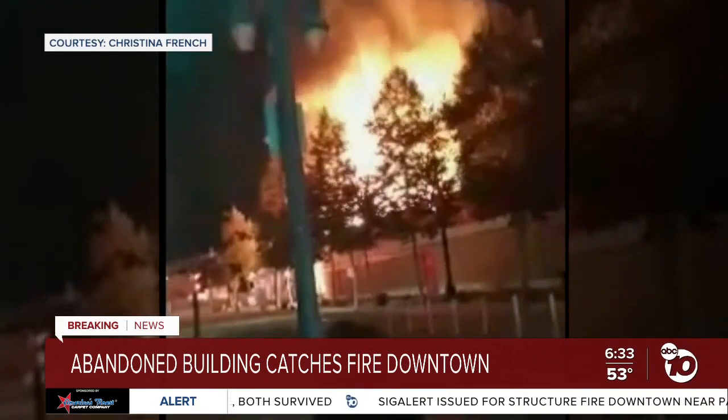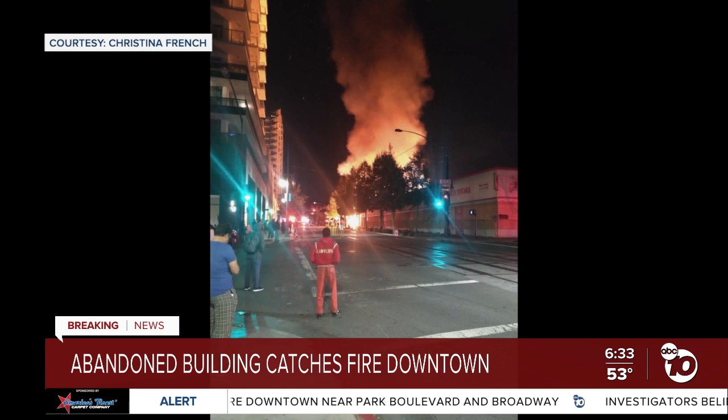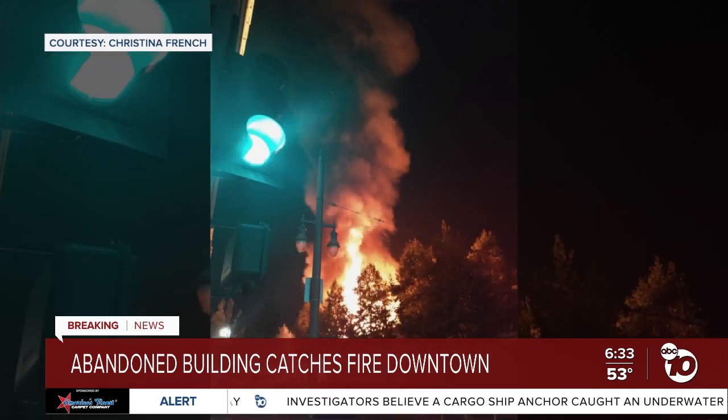That's the voice of Christina French, who lives across the street. The rain she thought she heard was the sound of all of those fire trucks, engines, and a helicopter dumping water on that building. This started at about 1 a.m. and brought a huge response that included even some crews from Coronado. You can see in Christina's pictures the smoke and the flames towering into the sky.